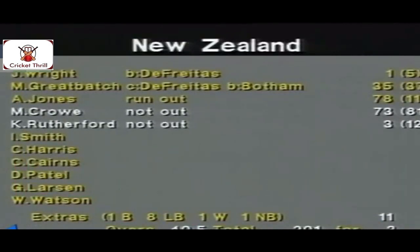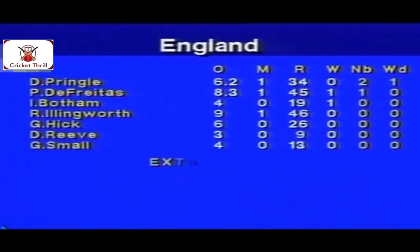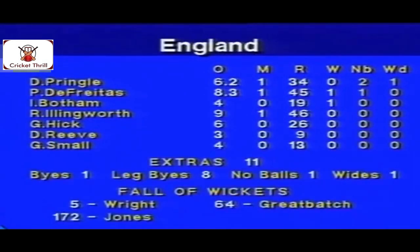Wright went early but then Great Batch did the job again, today making 35, and that work was carried on by Andrew Jones — run out today for 78. And Martin Crowe there at the end for 73, and Ken Rutherford with him. New Zealand thoroughly convincing winners. England had their bowling problems — Pringle couldn't complete his seventh over, injured. De Freitas was expensive, but he's had a hamstring injury recently as well. Botham took one wicket but went for nearly five runs per over. Ellingworth did go for five. Graham Hick bowled usefully enough but was really too expensive.